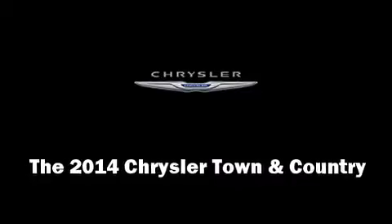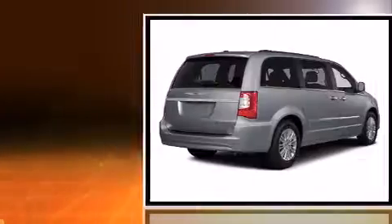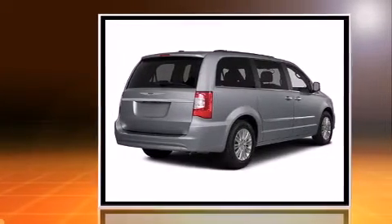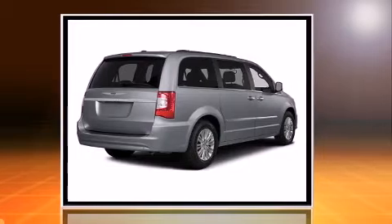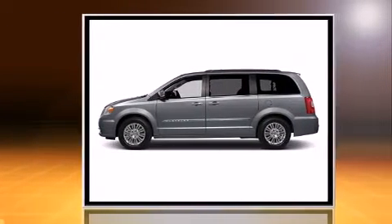The 2014 Chrysler Town & Country. This 7-passenger van provides a satisfying ride for all passengers. It features an automatic transmission, front-wheel drive, and a refined six-cylinder engine.